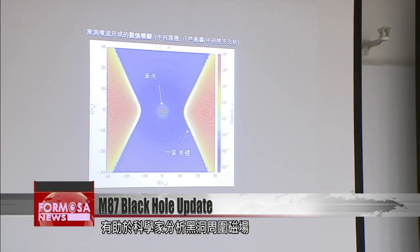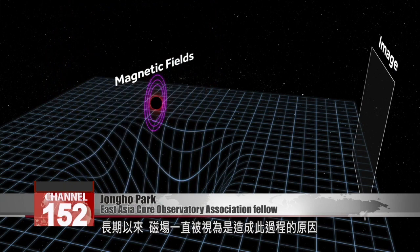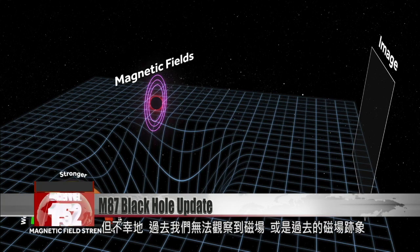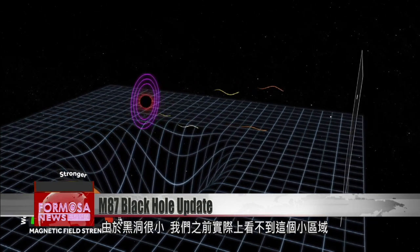This is the first time astronomers were able to measure polarization this close to the black hole. Magnetic fields have been regarded always as a very important element — they can produce very energetic phenomena. For example, we found strong outflows or jets moving from the black hole, which is surprising, because black holes have very strong gravity and should swallow matter, but instead they eject it. Magnetic fields have been thought to be responsible for this process for a long time.